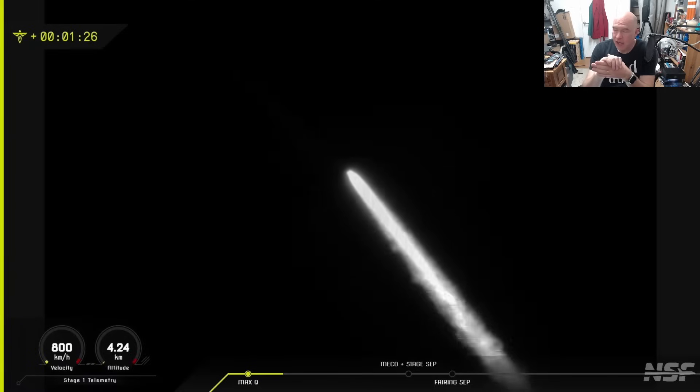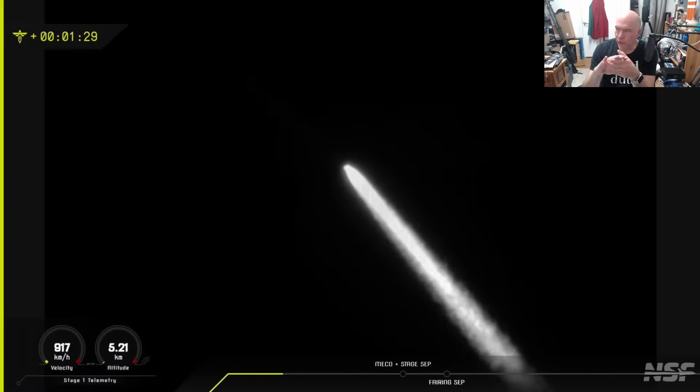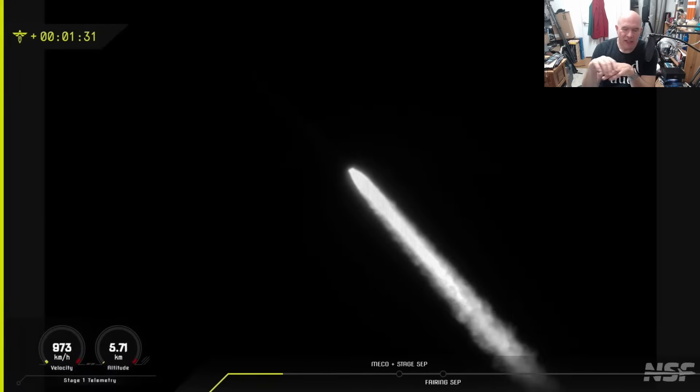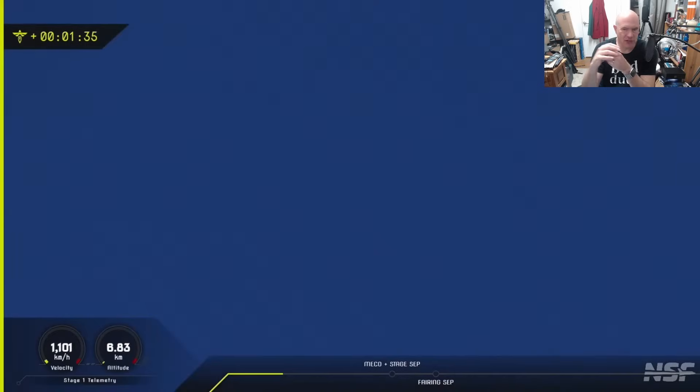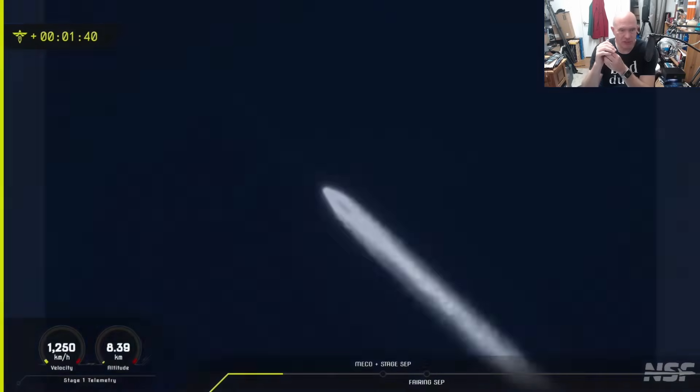Firefly, on the other hand, are fresh off their highly successful lunar landing earlier this year. They've got their Alpha rocket, which is the largest all-carbon-fibre rocket that is currently orbit-capable.